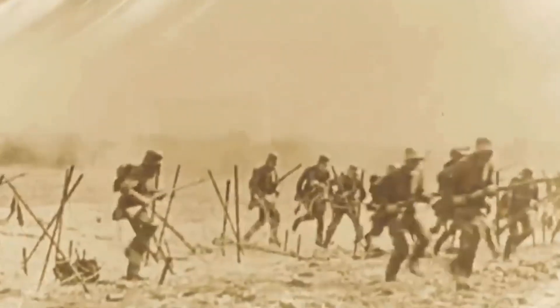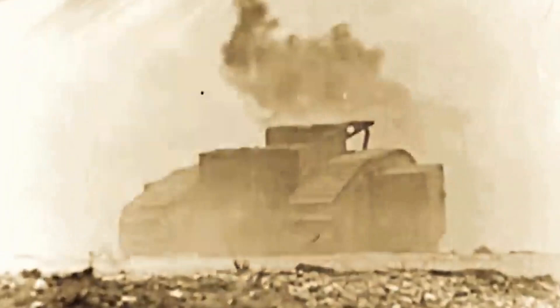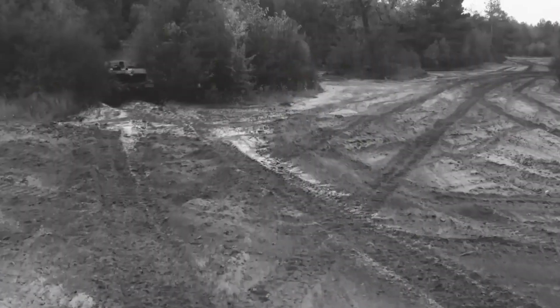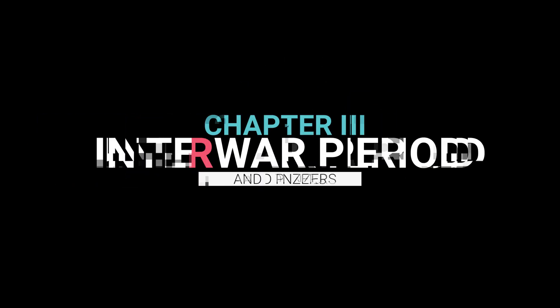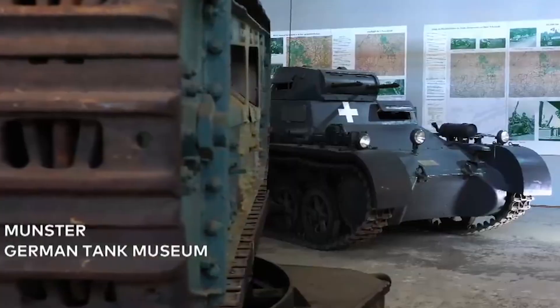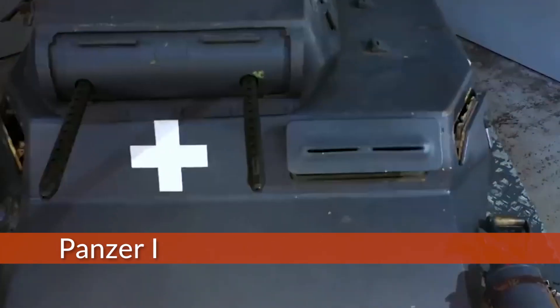Working in secret because of the sanctions imposed by the Treaty of Versailles, German forces developed a new way of warfare. That way of warfare required fast-moving and devastatingly powerful machines. Its name is short for Panzerkampfwagen I, abbreviated as PzKpfw I, or Panzer I as we know it.